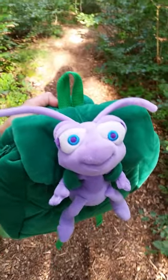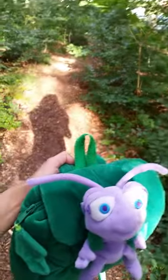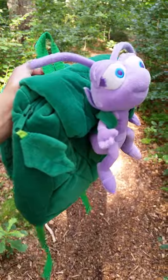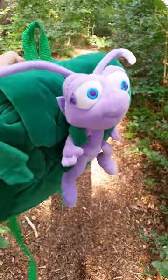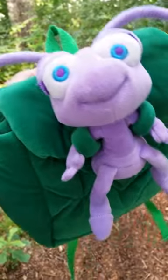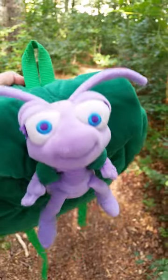Hi everyone! Today I'm actually outside filming in the forest because I just thought the background here would work so perfectly. Because today we got home this super adorable A Bug's Life backpack. And this is an old thing — I do believe this came out when the movie A Bug's Life from Disney Pixar came out.